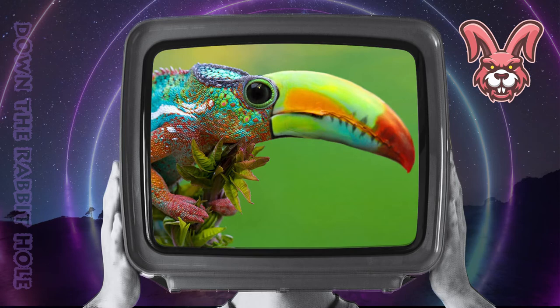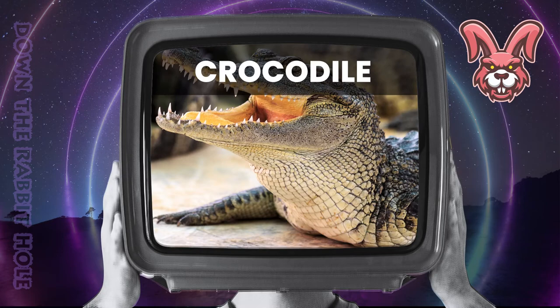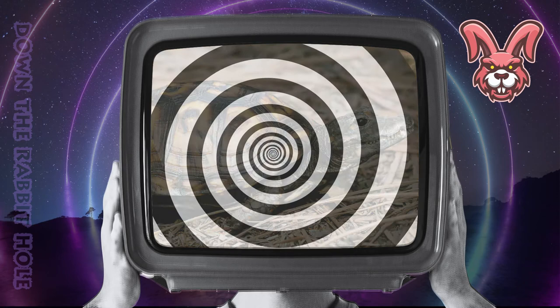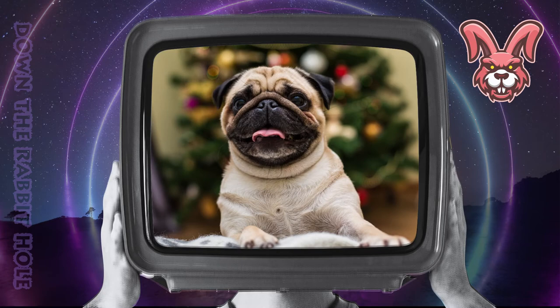Next up we have the turtle, crossed with a crocodile. And at number 9, we have the formidable turtle-dile. Next up we have the hippo, crossed with a dog. And at number 8, we have the incredible hip-hop.